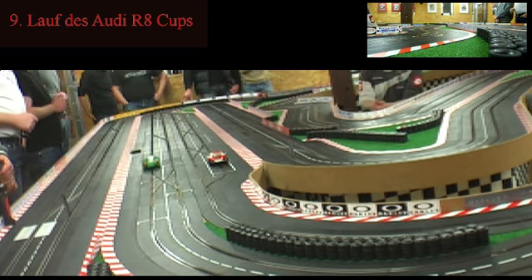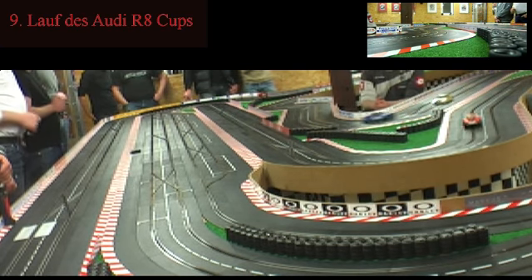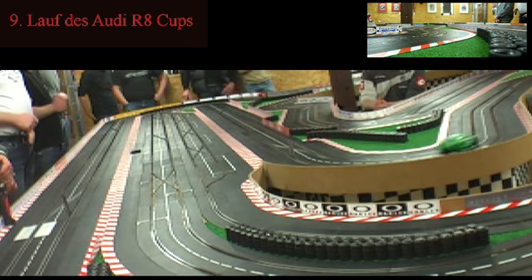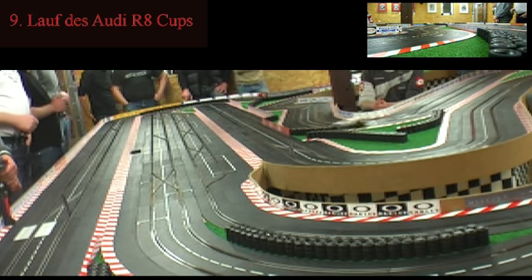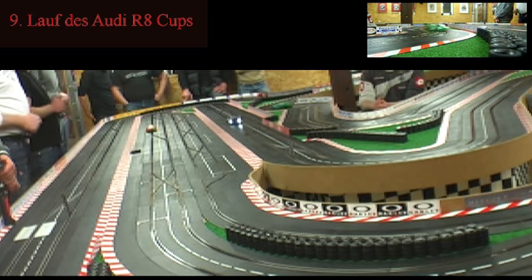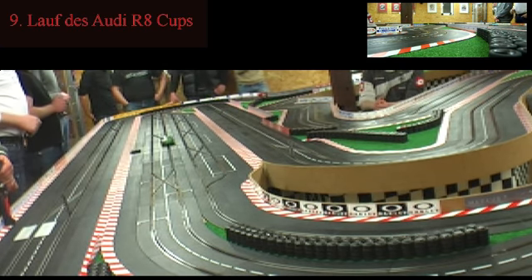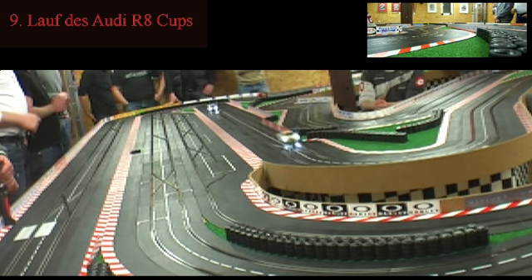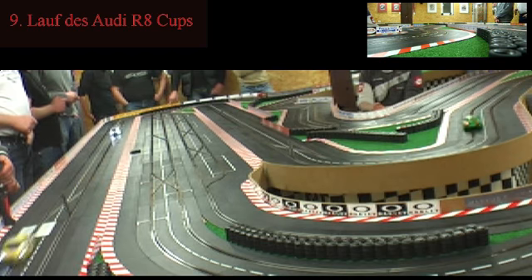Axel hat Freibahn. Mike und Sven Olaf fahren hier dicht an dicht, und Sven Olaf hat wirklich ein sehr schönes, schnelles Auto. Wenn Mike Sven Olaf kassieren will, dann vielleicht nur über eine taktische Variante bei den Boxenstopps, oder er versucht Sven Olaf so unter Druck zu setzen, dass der die Nerven verliert. Sven Olaf kann seinen Vorsprung weiter ausbauen, auch der Holländer holt etwas auf Mike auf. Aber Axel ist im Moment nicht zu schlagen und fährt vorne ein einsames Rennen. Ich bin gespannt, wann die nächsten Boxenstopps kommen.